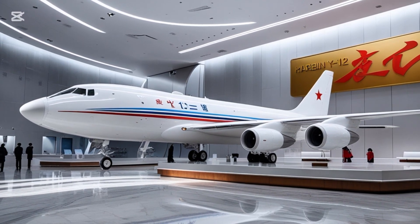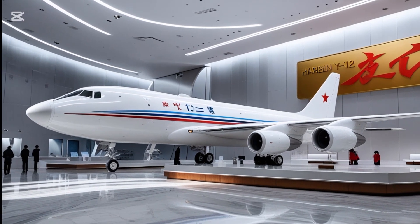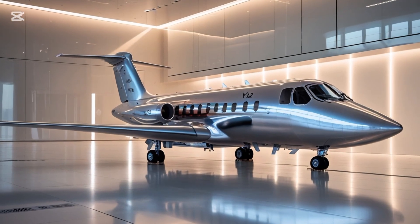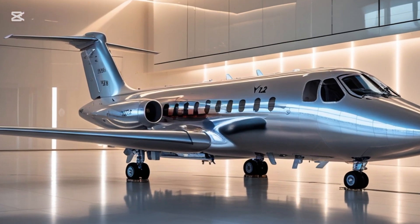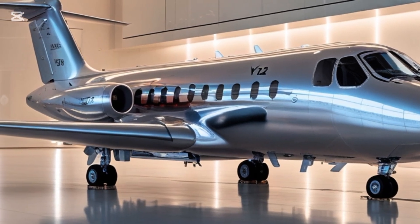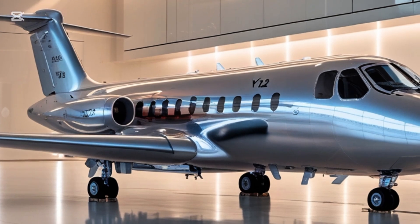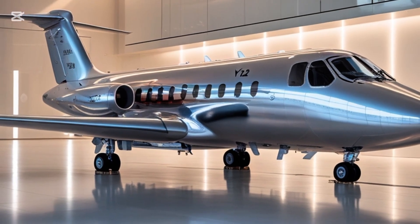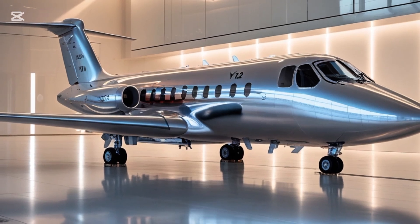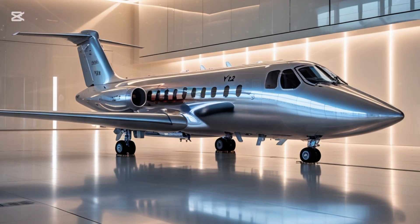Speaking of performance, let's look at some numbers. The maximum cruising speed is now around 520 kilometers per hour, or roughly 280 knots. The range has also been extended to approximately 1,800 kilometers with a full payload, making it suitable for regional flights and inter-island operations. The maximum service ceiling has been increased to about 30,000 feet, which provides more flexibility for different weather conditions and operational profiles.